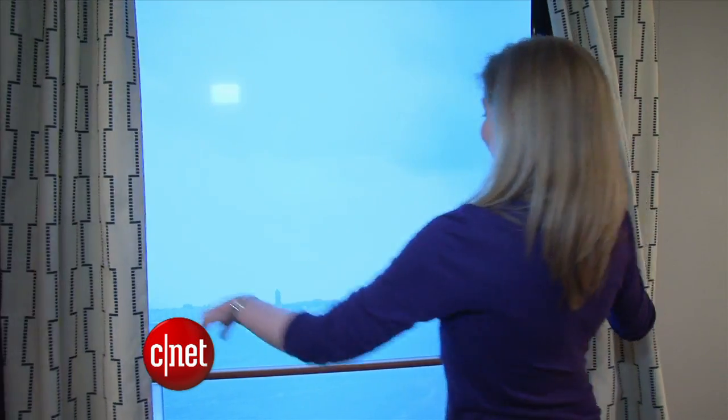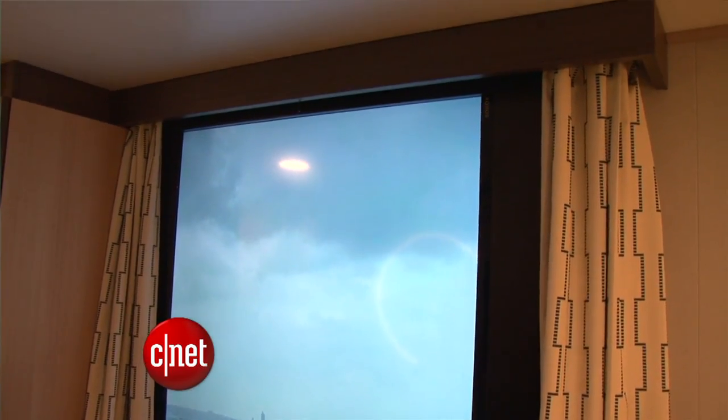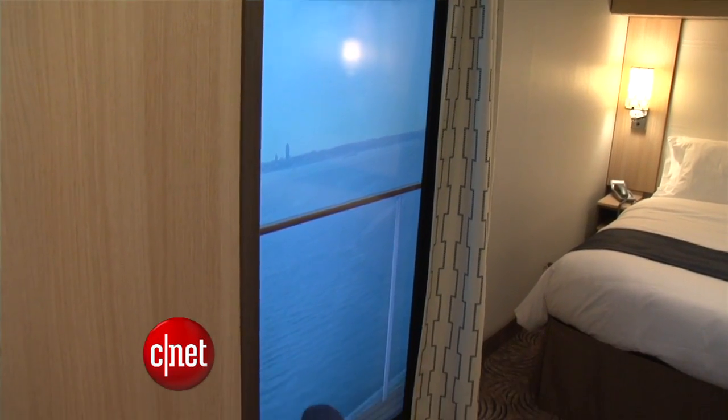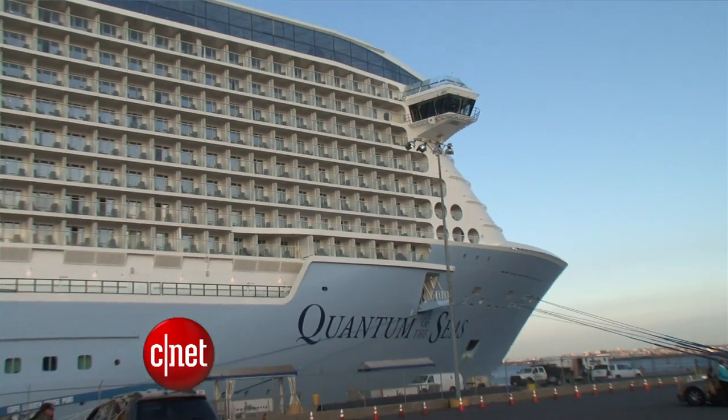Right now, we're inside one of the indoor staterooms. When it comes to cruise ships and indoor staterooms, you don't get a window outside, you don't get a balcony — but on Quantum, you can get a virtual balcony. This is a television that shows you footage of what's really happening outside. There are webcams all around the ship, and the image is relative to where you are — if you're on the back of the ship, you're going to see what it looks like on the back of the ship.